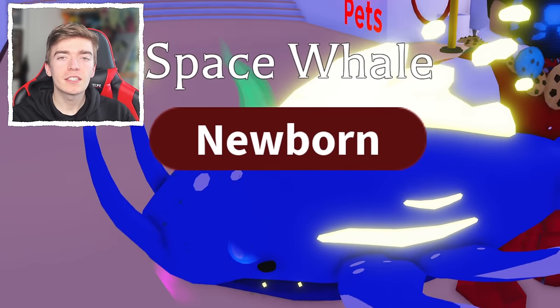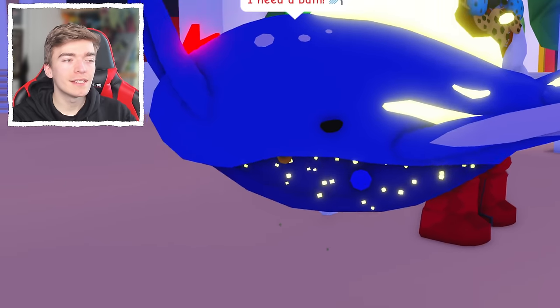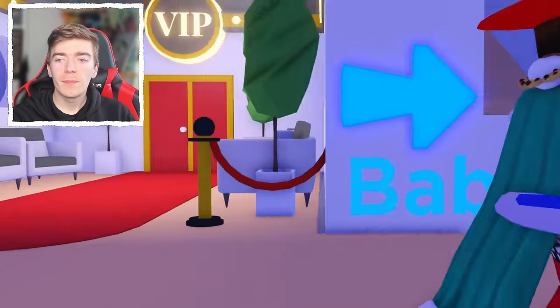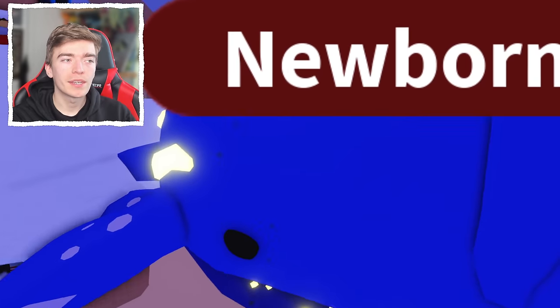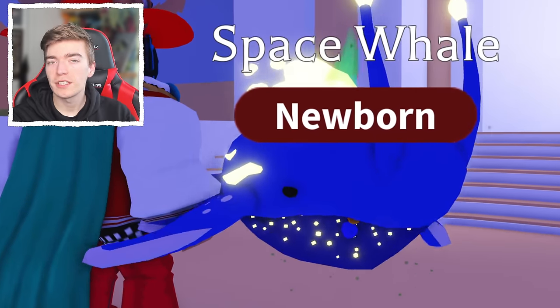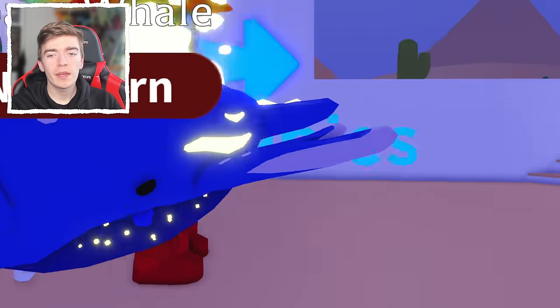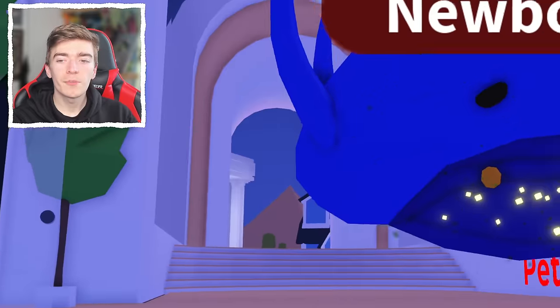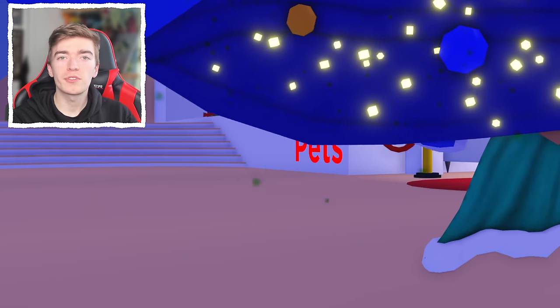And that is a Space Whale. This pet already looks like it's a Neon, and this is just its regular form. The pet was pretty easy to get, but not many people actually decided to pick this up. This is not a Robux pet — I'm pretty sure it costs a bunch of bucks.